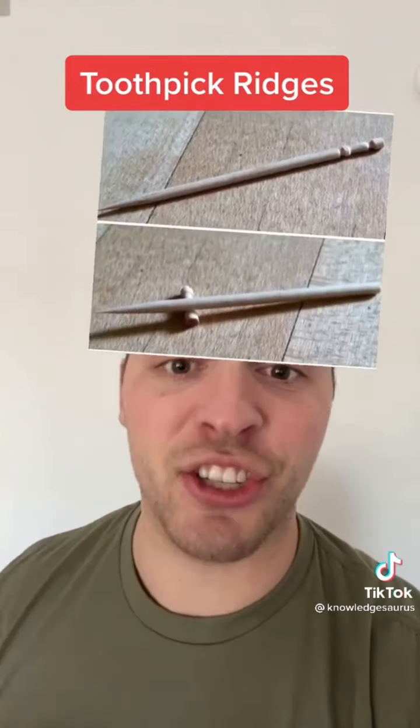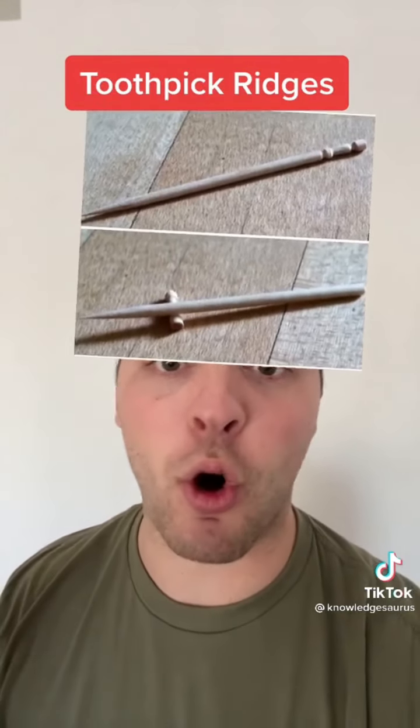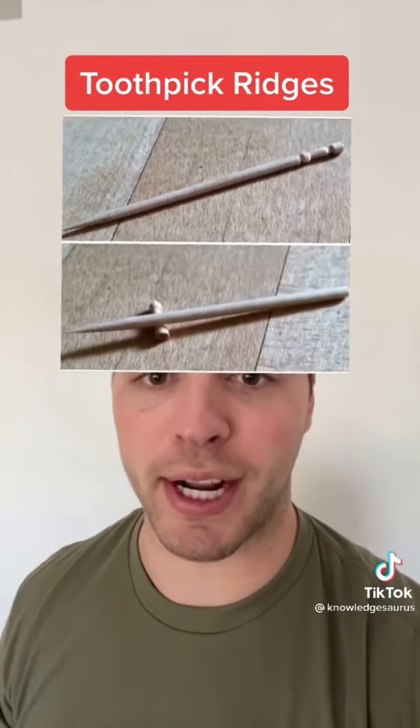The ends of toothpicks are actually used for something. You see the little ridges on them? They're used to break off and prop up your toothpick to keep it more sanitary when you set it down.